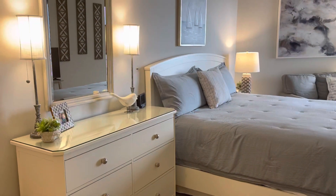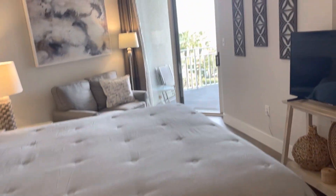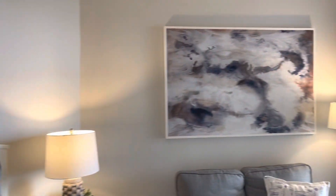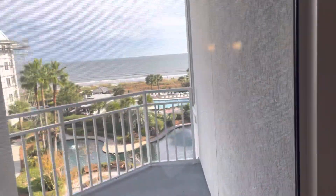When you first come in the front door, there is a bedroom over here to the left. You've got a king bed here, crown molding, a ceiling fan, and a little seating area. This room has its own view of the pools and its own deck.